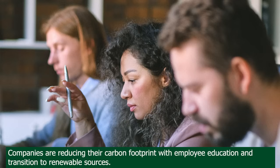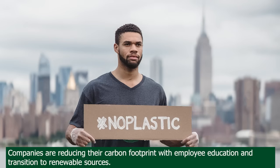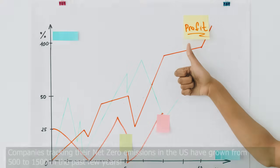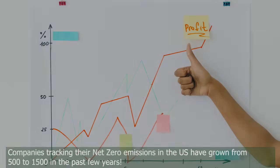Major and smaller companies are also reducing their carbon footprint through employee education, environmentally friendly projects, carbon offsetting, choosing renewable energy sources, and vowing to reduce, reuse, and recycle. The good news is companies tracking their net zero emissions in the United States have grown from 500 to 1,500 in the past few years.